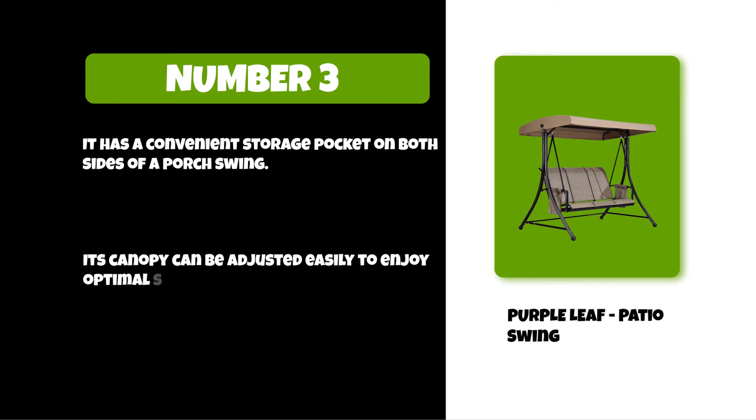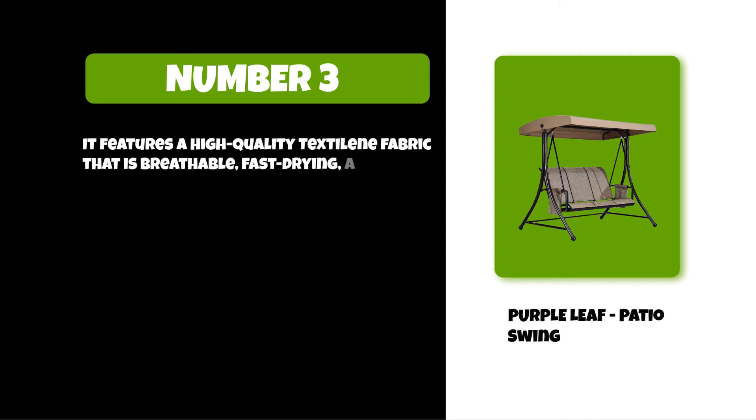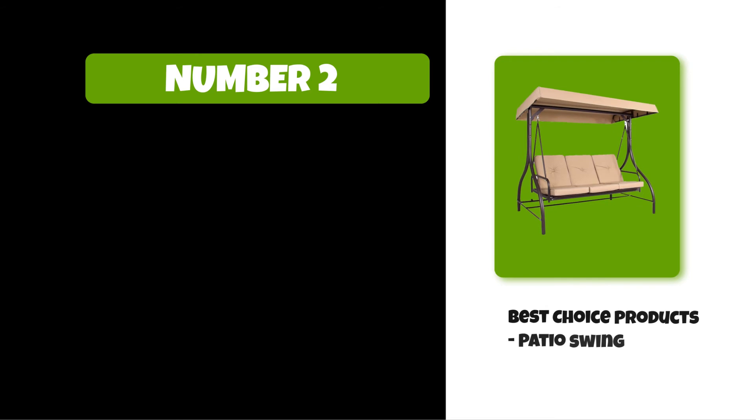Its canopy can be adjusted easily to enjoy optimal shade coverage from the sun. It features a high quality textiline fabric that is breathable, fast drying, and easy to clean.